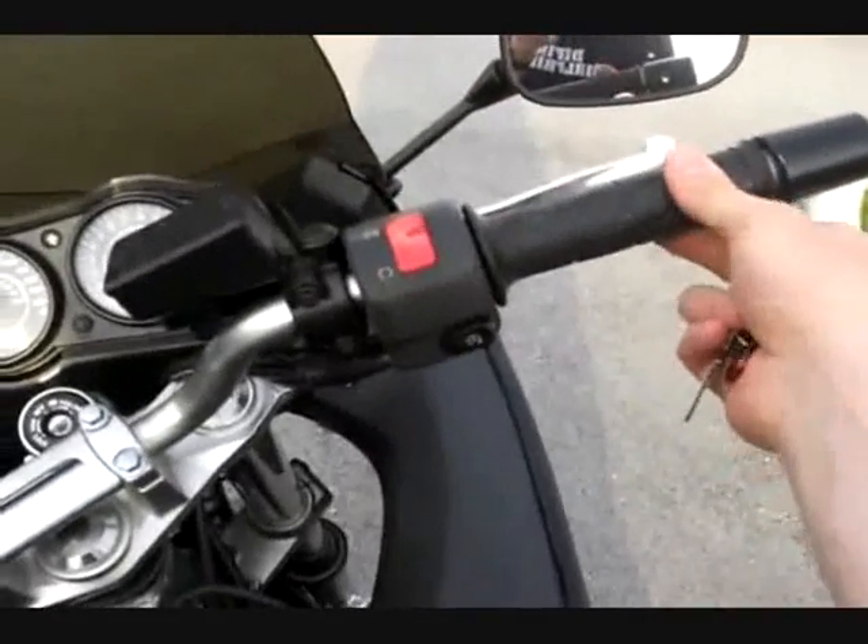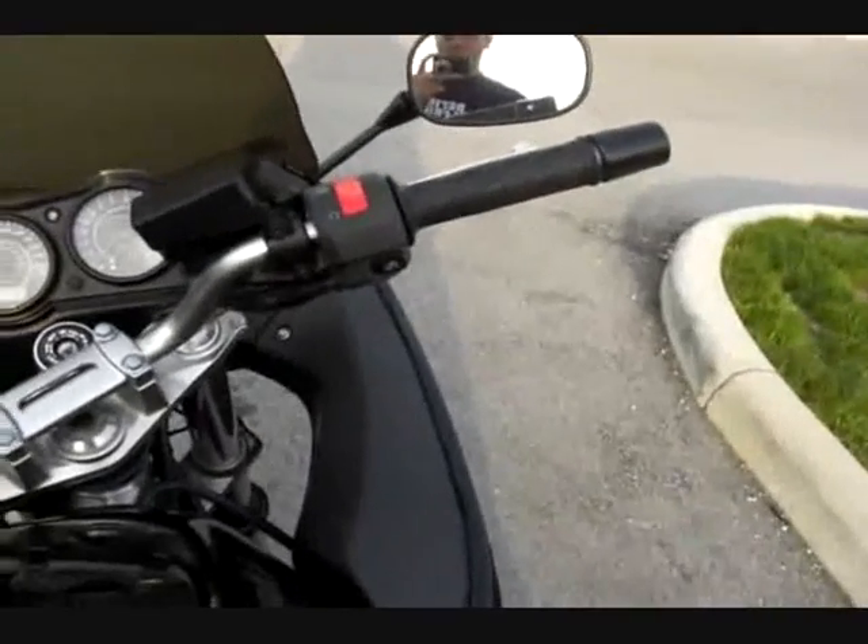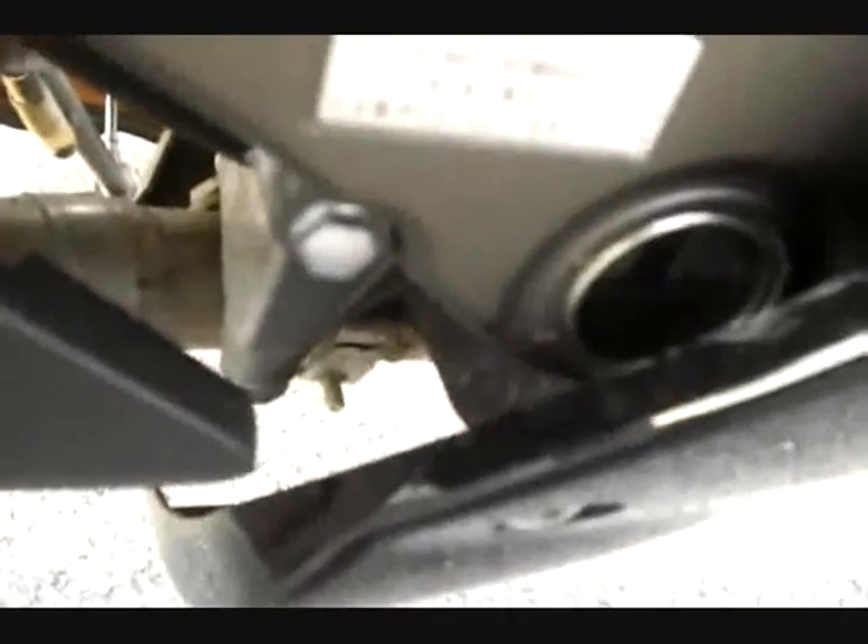There's a good centimeter of play in the throttle, which I'm not a fan of, but it was pretty much like that from the start and it never really bothered me enough to do anything about it. Down here you'll see the oil level window on the right side of the bike. If I tip it to hold it straight up, you can see the oil. And right there's the oil fill cap.